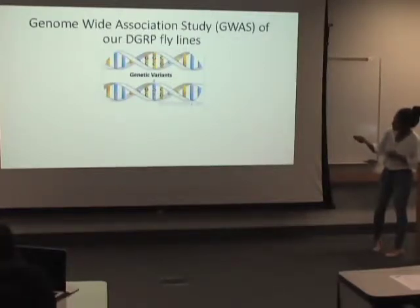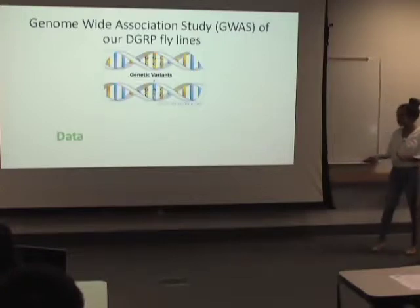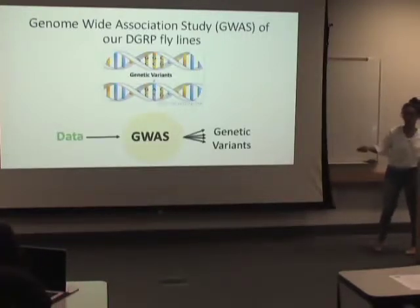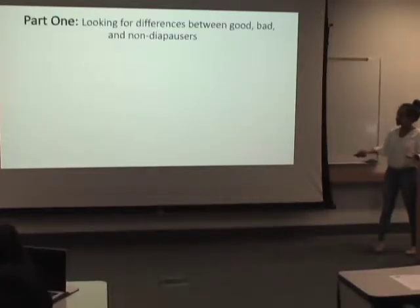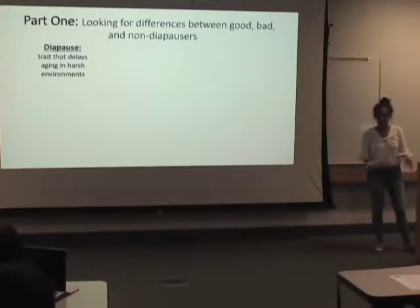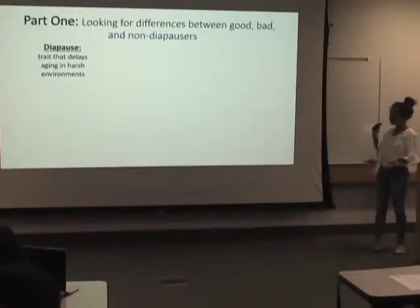Because their genome is completely known, we can perform a genome-wide association study, or GWAS for short. This basically means we're examining genetic variants between our fly lines to find variants linked with our specific trait. A genetic variant is simply a difference in DNA sequence — for example, one line might have a G and C at a position where another has an A and T.